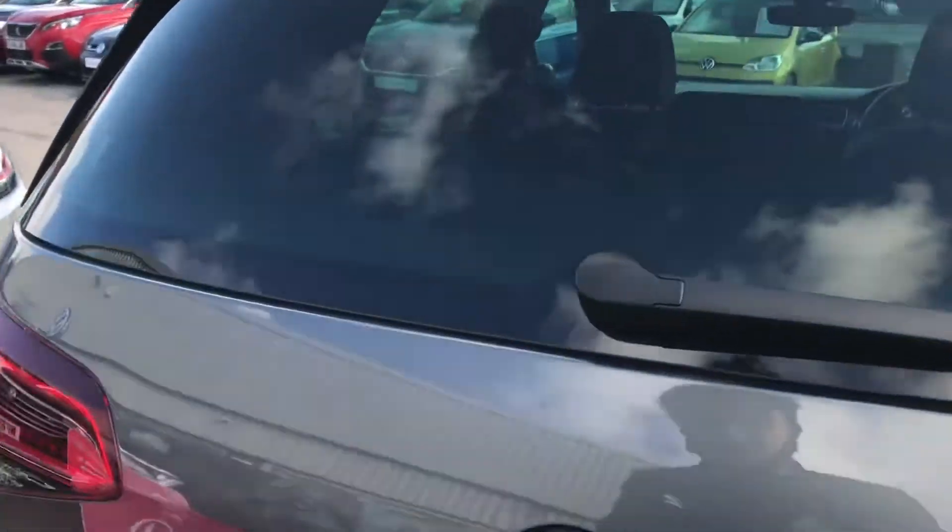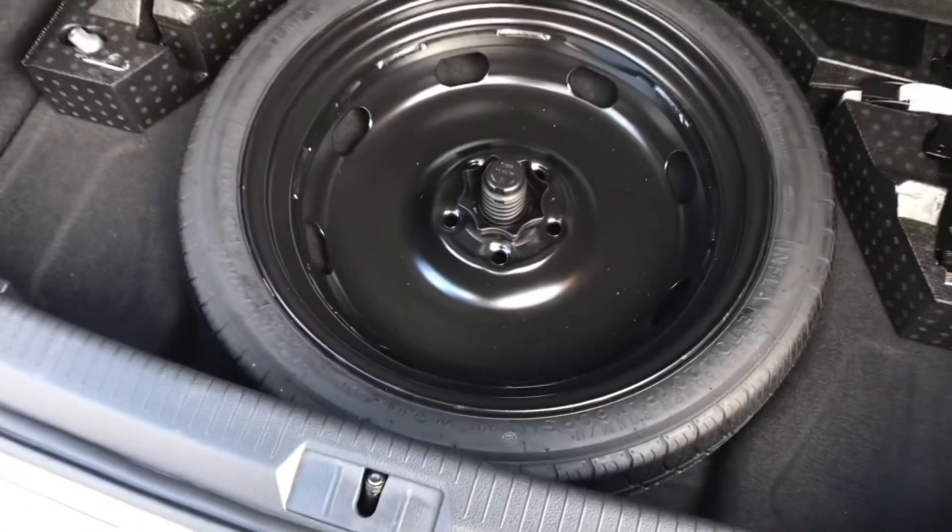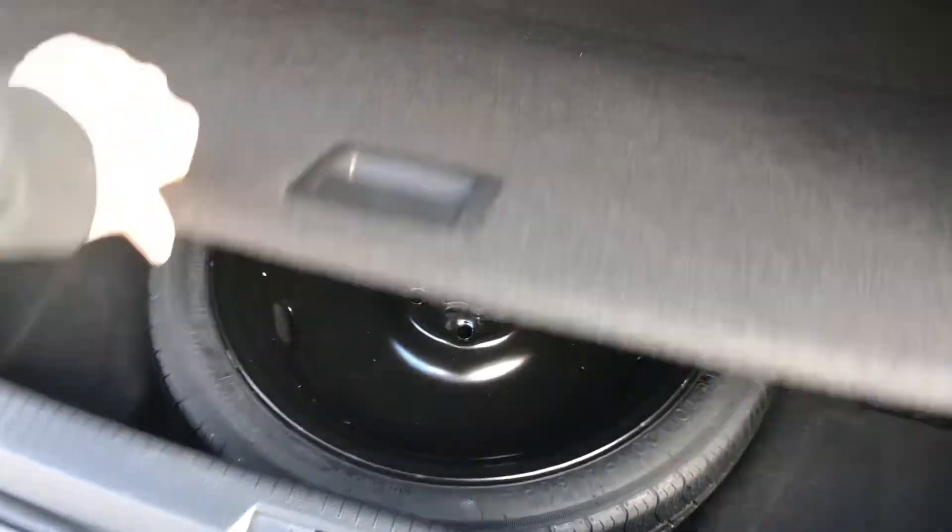Opening up the boot with the Volkswagen branding, we simply push in and lift. We gain access to a spacious boot size big enough to pop a weekly shop inside. If you do require any additional height, we do have storage space for a spare wheel as well.